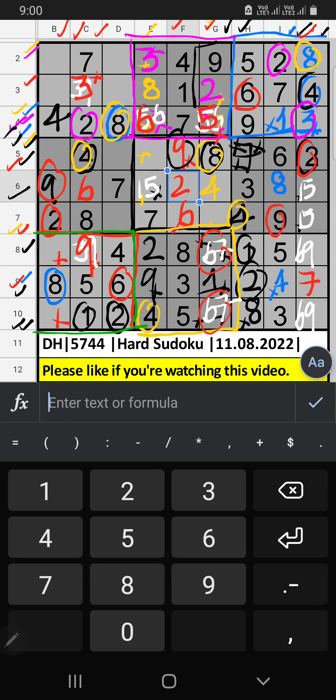7th row, 2 numbers are remaining: 3 and 7. It will come in another two cells. 10th row, we already have 3, so 3 can't come in these cells. 3 is confirmed here, then 7 is here.